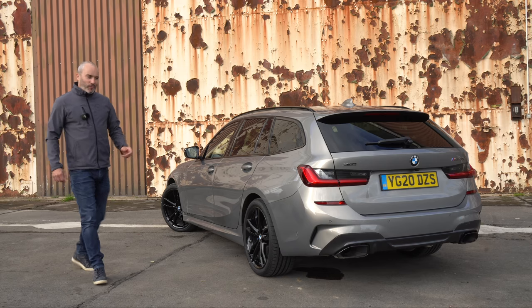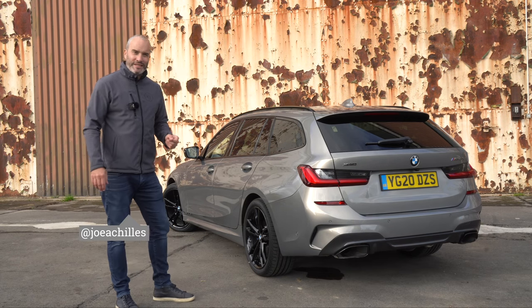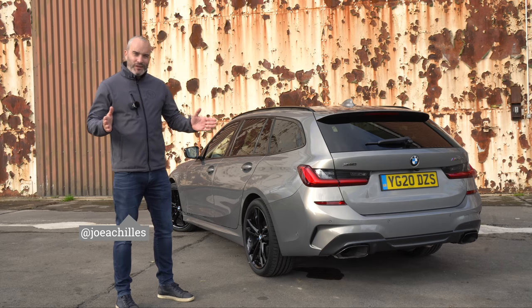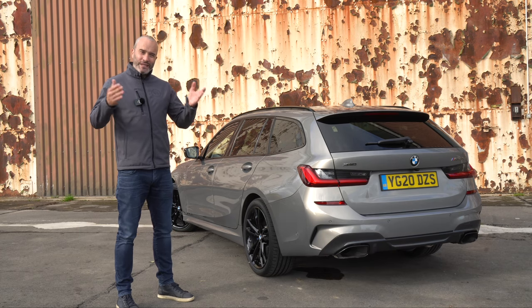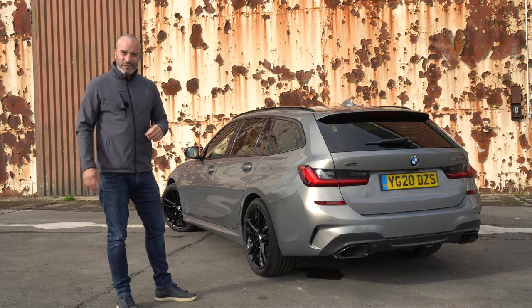Welcome to another video and welcome to my first drive of BMW's brand new M340D Touring. Most of you know I think the M340i Touring is the best package that BMW currently sell today — just over £50,000, all the performance you could ever want, and the practicality and looks of their glorious Touring.